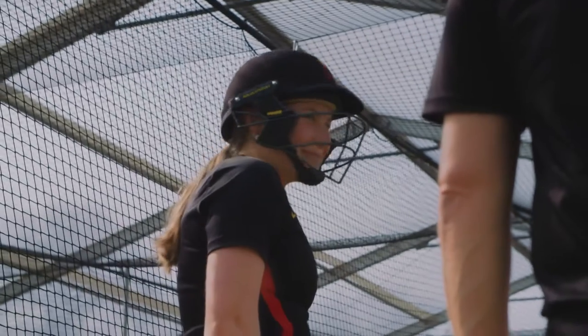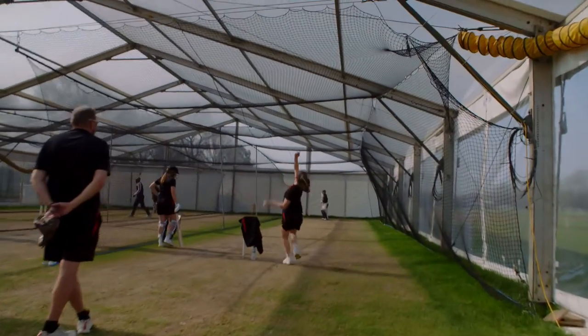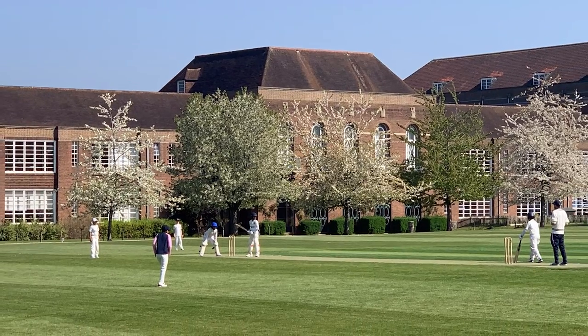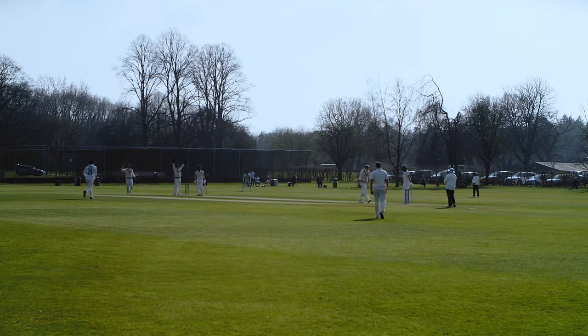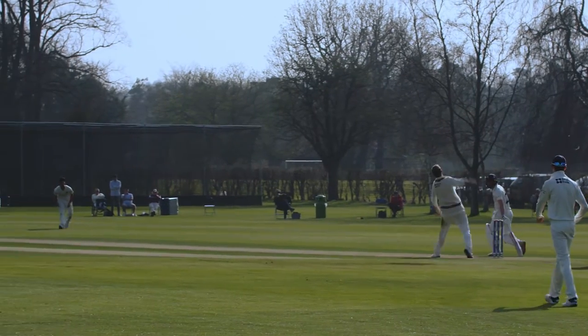The indoor training centre will be great for us as a county side to use. At the moment we're training over at Finchley, sometimes up in Chelmsford and sometimes over in Cambridge, so it'll be great to use the facilities here more often and hopefully have the school as a base. When I returned to Middlesex as Managing Director of Cricket back in 2009, Middlesex's youth sides were already playing here on Sunday afternoons. Having spent time watching them play, speaking to Richard and the groundsmen, and seeing the magnificent facilities available, it encouraged me to start bringing our professional staff here, and we've been coming here regularly ever since.